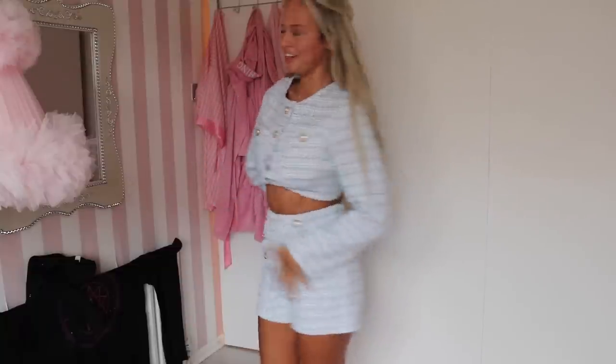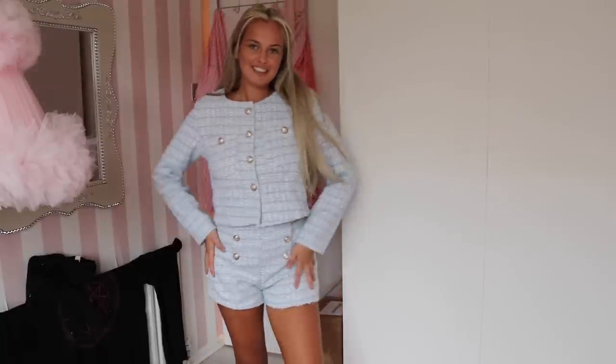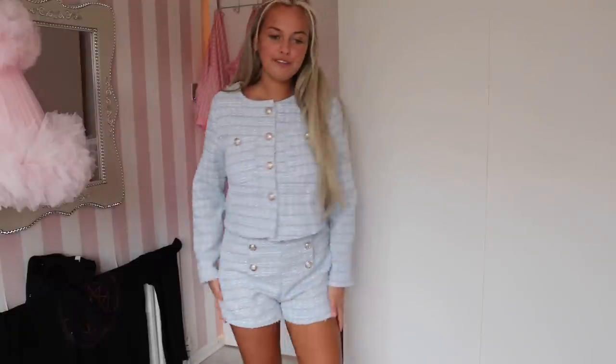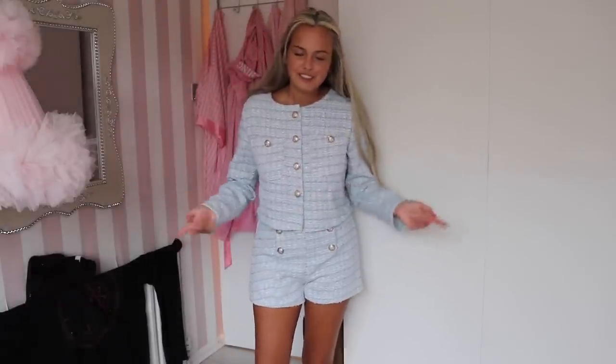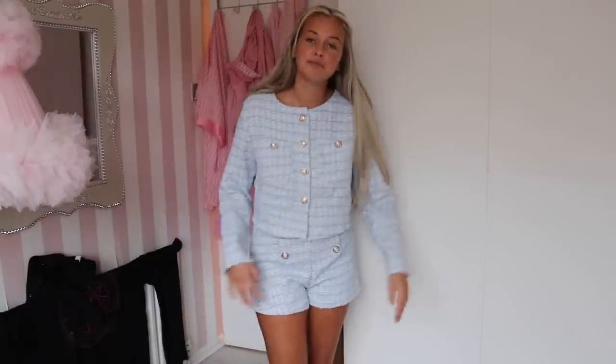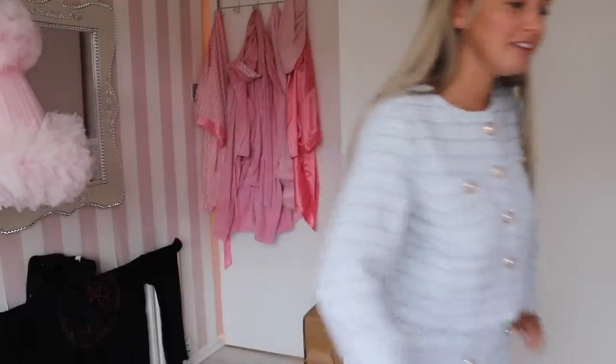This is the two-piece on — it's so cute. Obviously you can have the buttons undone but I'm not going to because I have nothing on underneath. I really like it, it's just giving me Chanel vibes which I love. I used to wear stuff like this all the time. It fits perfectly — I get everything in an extra small by the way, unless I say otherwise. They don't have the best sizing which is a bit annoying.